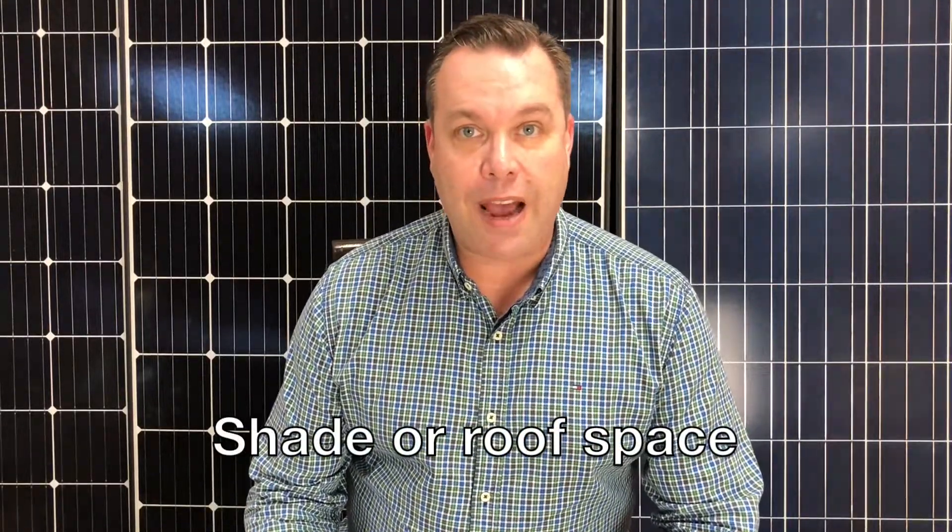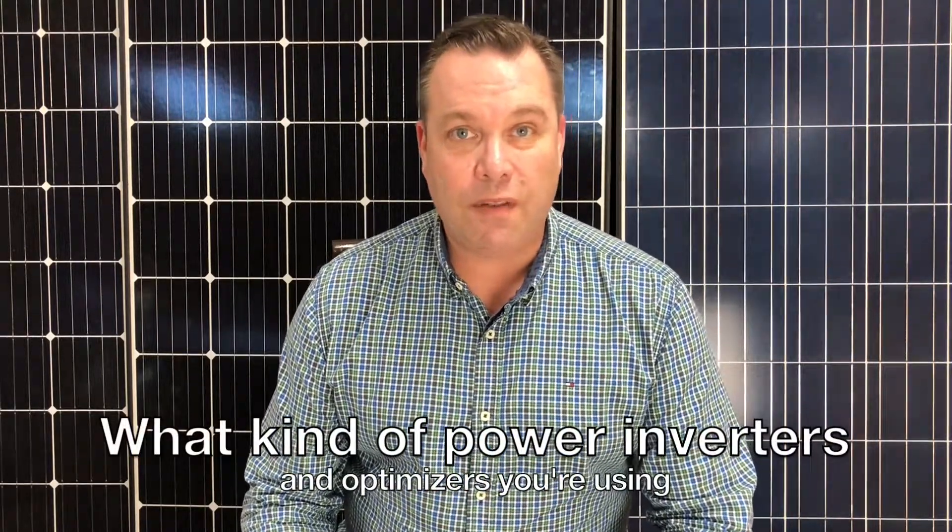The bigger questions that determine your total solar output are how much shade you have, how much roof space, and what kind of power inverters and optimizers you're using in the system. If your home is covered with trees, it's beautiful, but you're going to have more issues with shade than you are with solar panel efficiency.